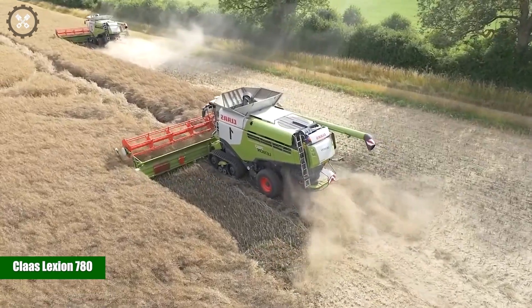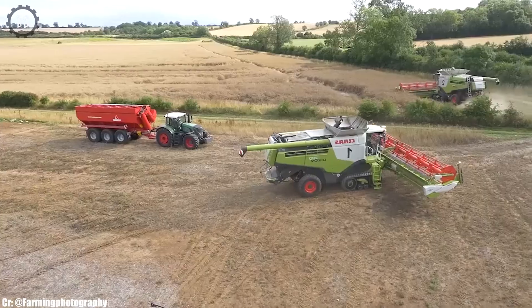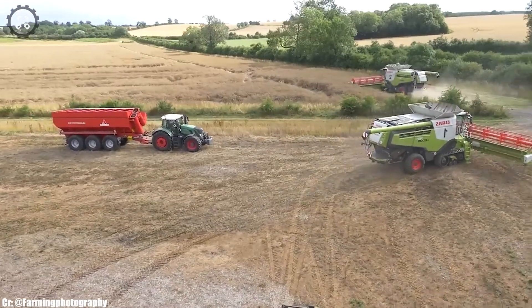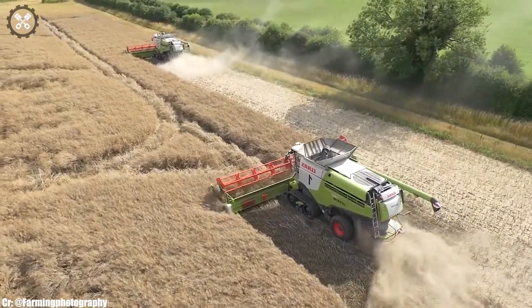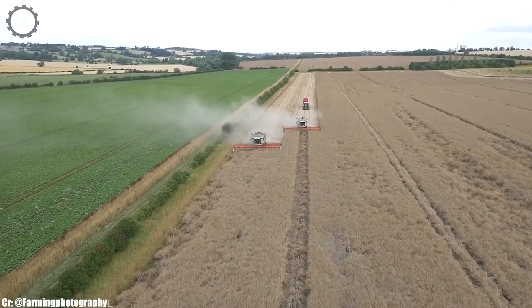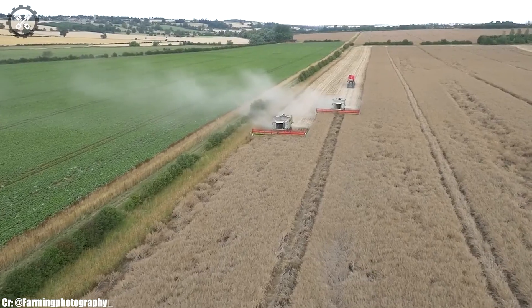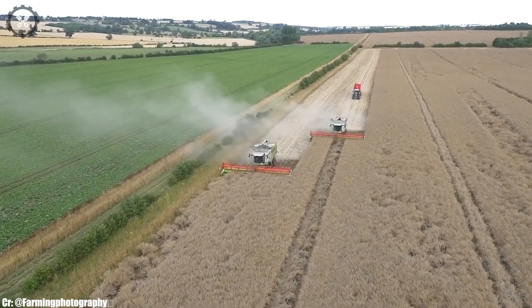Kloss Lektion 780. The Kloss Lektion 780 is a high-performance combined harvester that epitomizes cutting-edge technology and efficiency in modern grain harvesting. With its powerful engine and innovative threshing system, it's designed to tackle large volumes of crops with exceptional performance.